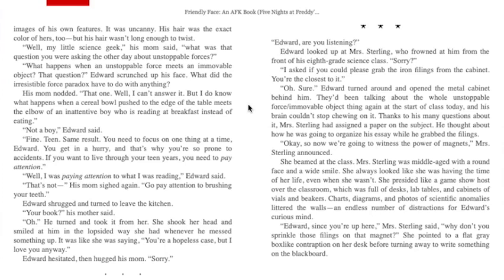"Well, my little science geek," his mom said. "What was that question you were asking the other day about unstoppable forces?" "What happens when an unstoppable force meets an immovable object?" Edward scrunched up his face — what did the irresistible force paradox have to do with anything? His mom nodded. "That one. Well, I can't answer it, but I do know what happens when a cereal bowl pushed to the edge of the table meets the elbow of an inattentive boy who's reading at breakfast instead of eating." "Not a boy," Edward said. "Fine — teen. Same result. You need to focus on one thing at a time."